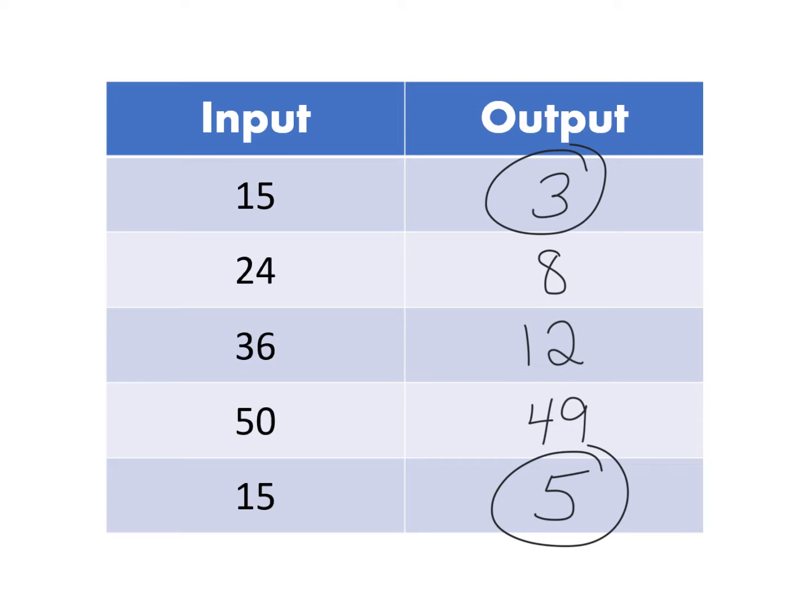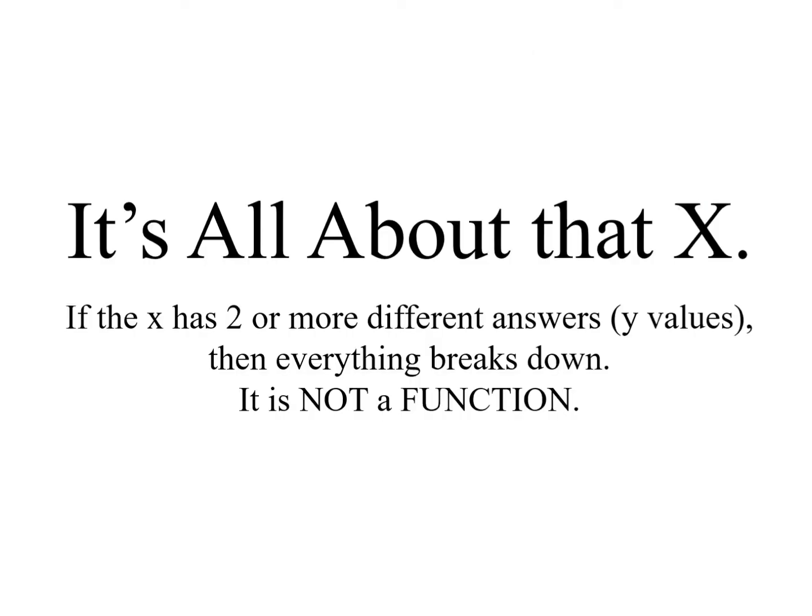Before I go any further, I want to give you two more pieces of information. When we're talking about an input, we're talking about the x value on a graph or in an ordered pair. When we talk about an output, we're talking about the y in an ordered pair that you would see on a graph. If your input, your x, has two or more different y values, then everything breaks down. It's not a function.